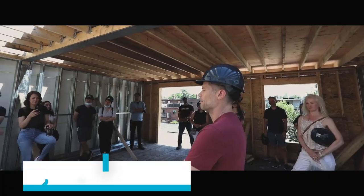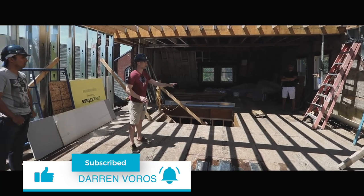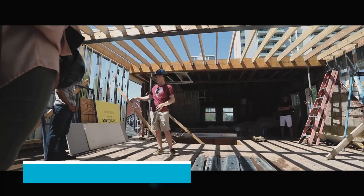Stick around until the end of the video where I'll share a special hack to lower your costs on your rental property too. Darren Voros here. My mission is to help you reduce your real estate investing education time from months to minutes. Subscribe not to miss what's coming.